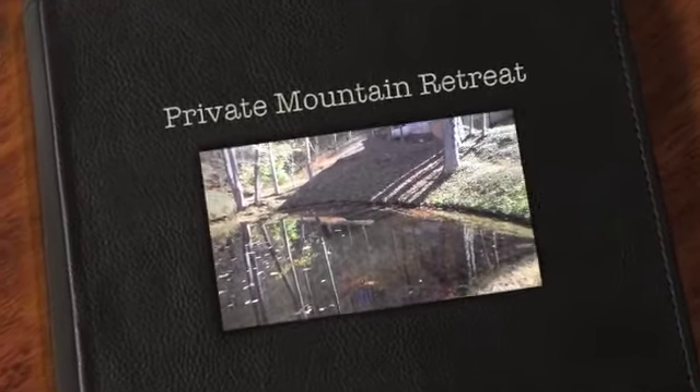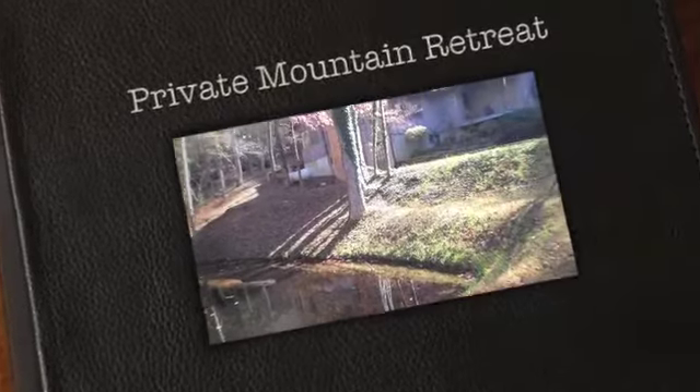Hi everyone, Becky Ramey with Remax Elite here. Today we're going to start off at the pond and then take a look up at the house.